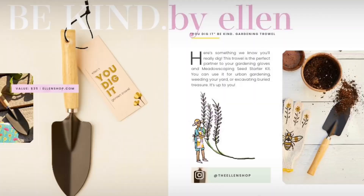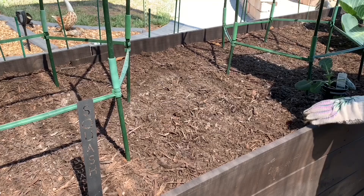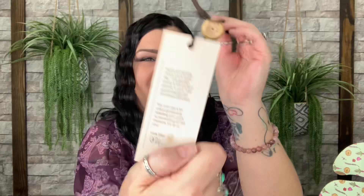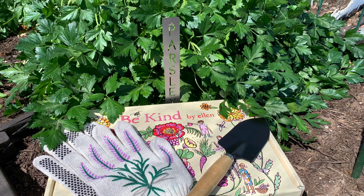Going with the same gardening theme, we have a shovel — Ellen's 'You Dig It' Garden Trowel, valued at $35. The card reads: 'Here's something I know you'll really dig. This garden trowel is the perfect partner to your new gardening gloves and seed collection. Use it for urban gardening, weeding your yard, or excavating buried treasure — it's up to you. Love, Ellen.' So cute! You have your seeds, gloves, and shovel — what a great little theme.